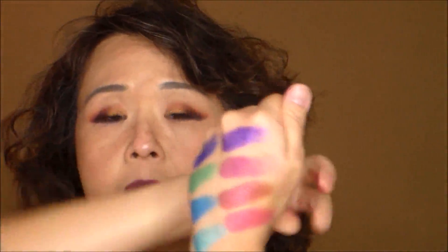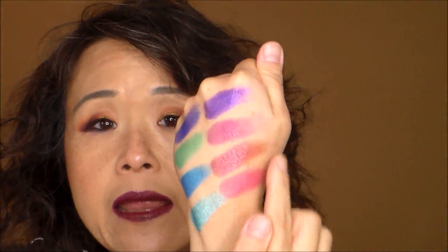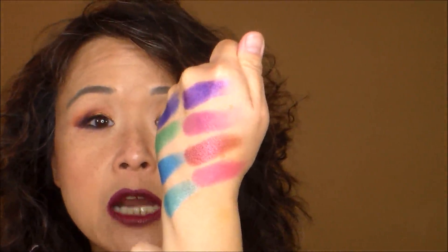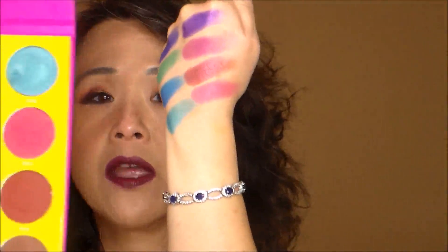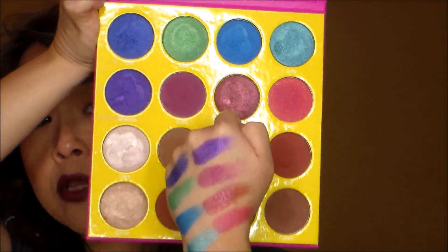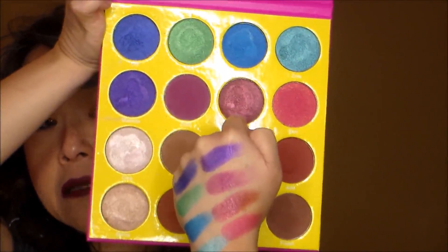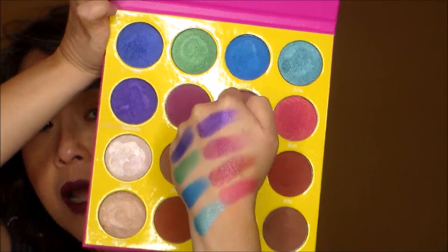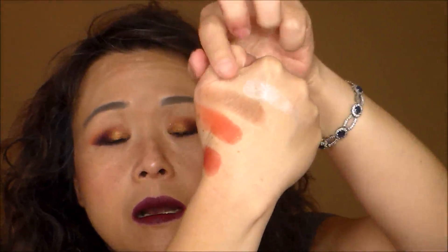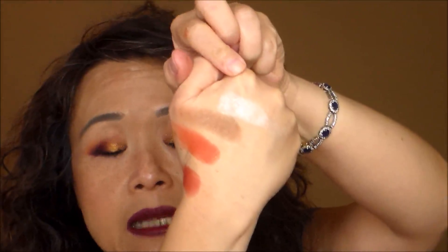The reddish matte colors in this palette — including the pink shade — are not as pigmented when you swatch them; the color in the pan looks darker than what goes on the skin. But when you actually apply them to your eye, they are still pigmented, so no worries. The top shade of the third row is Giza, which is a very light champagne, almost white.